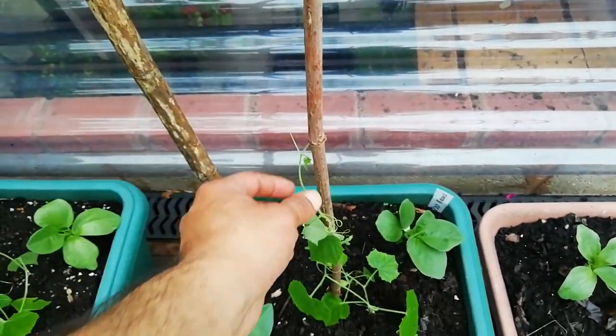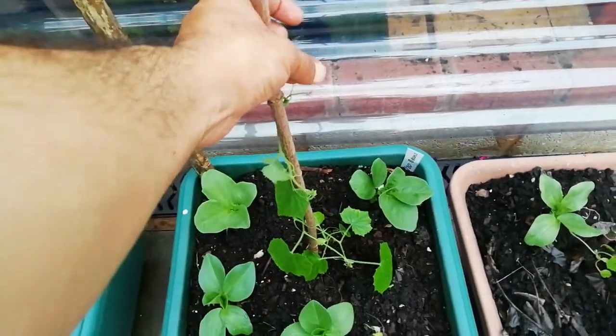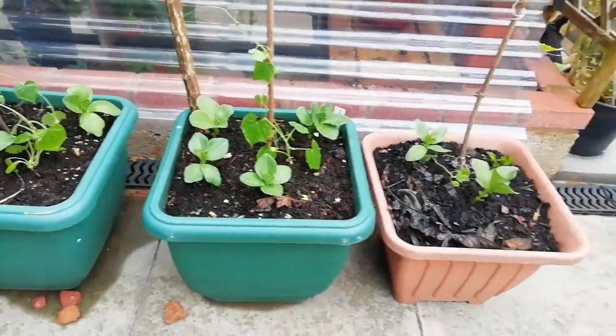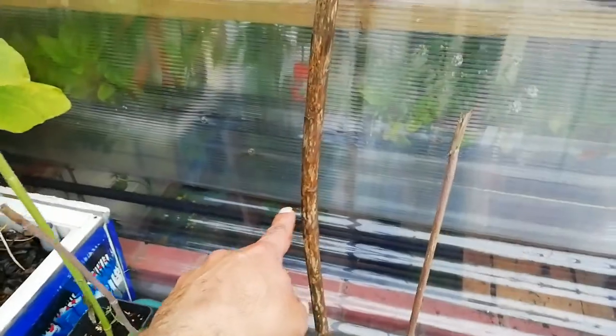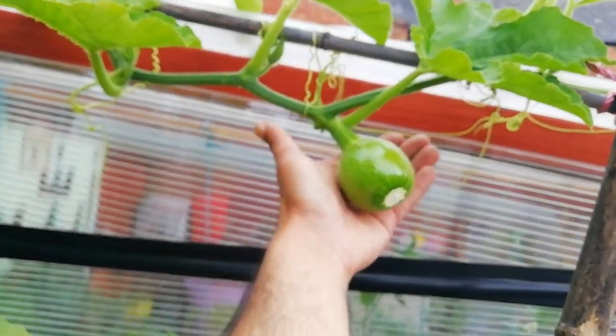Last year the cucamelons didn't do too well, so we're just testing it out with the last seeds we had — they're doing okay. The broad beans — that's probably a week's growth, they've come out, we've got sticks in them. That was our sunflower from last year which is still holding up.